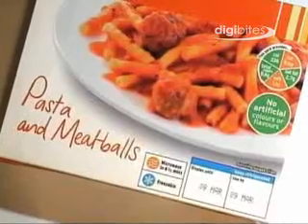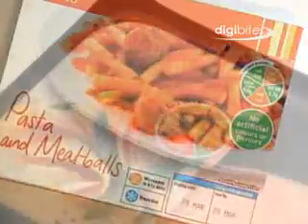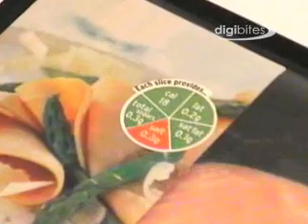Many of the foods with traffic light colours will have a mixture of red, amber and greens, so if you want to make the healthier choice, go for more greens and ambers and fewer reds.